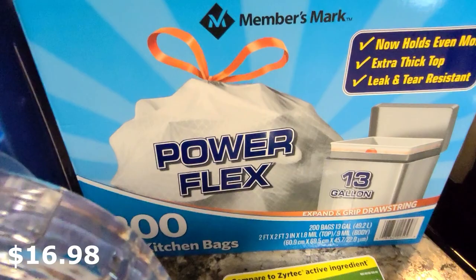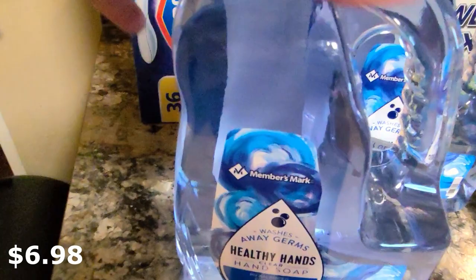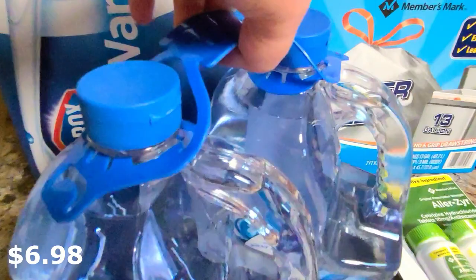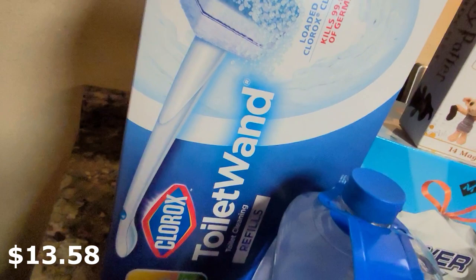Another item I really love is the hand soap. I like this clear one because I have a big clear dispenser in my bathroom — it looks pretty in it, though they also have a moisturizing formula. You get two bottles at 80 ounces each for about $6 or $8 — it's great. I also got a big pack of toilet wand refills, 36 of them, and it comes with an extra handle too.